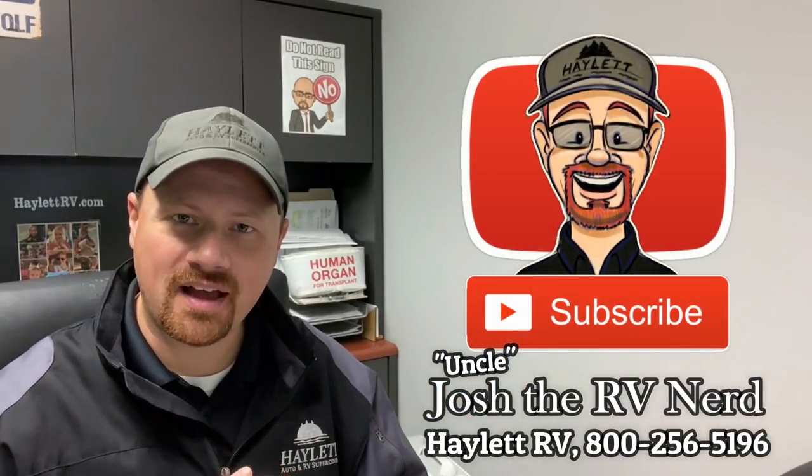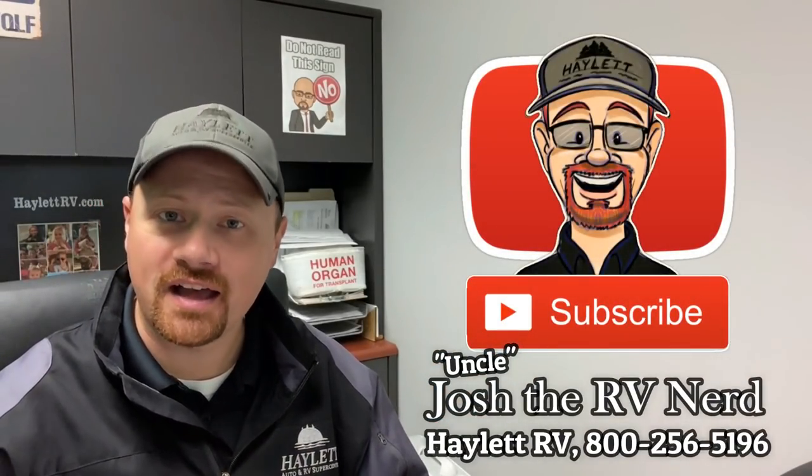My name is Josh the RV Nerd. Welcome to this two months worth of catch-up recalls here. It might seem like I've got a pretty hefty list, but again, I am catching up. I just wasn't able to get to this last month.